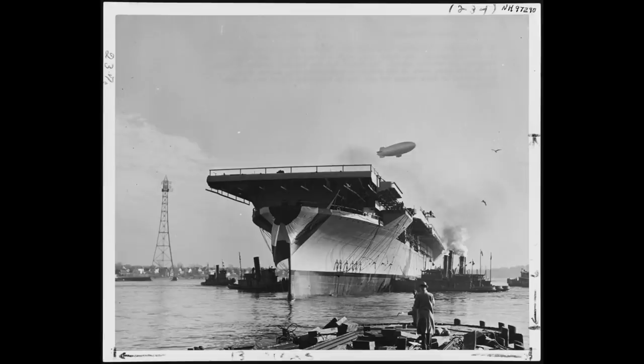She would be launched exactly one year after the attack, on December 7th 1942, and commissioned into the fleet at the end of May 1943.